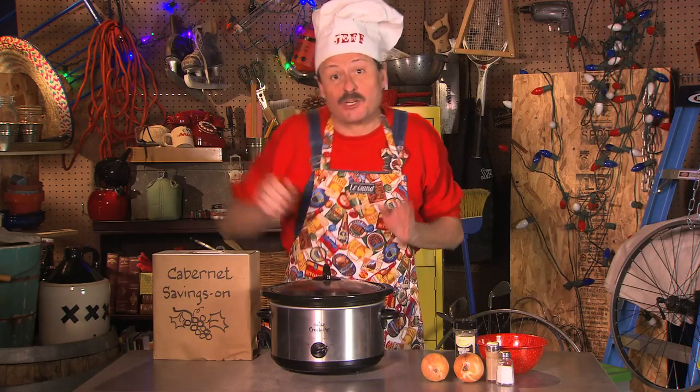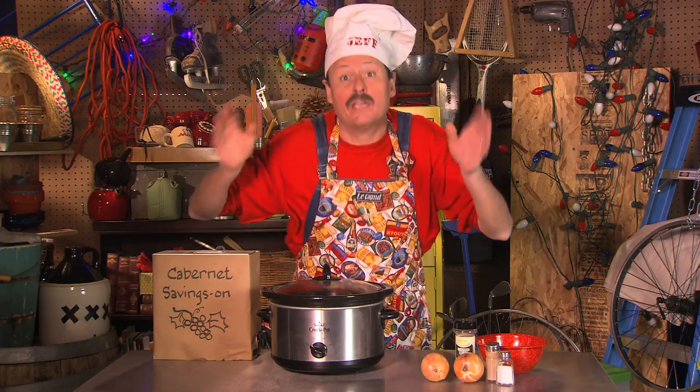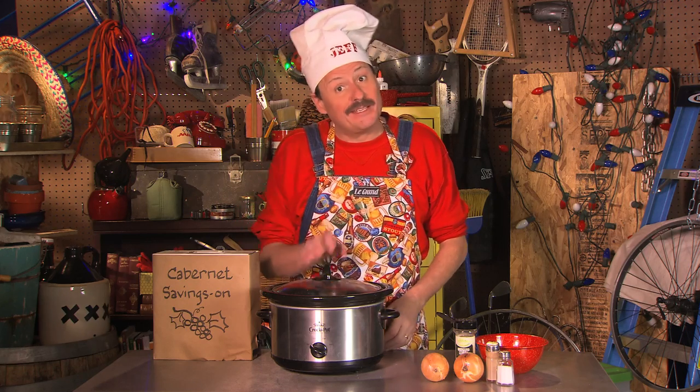Then just set your crock pot on high, and about six hours later you'll have the most tender beef and mushroom medley to serve over thick slices of bread or mashed potatoes with plenty of this flavorful broth.